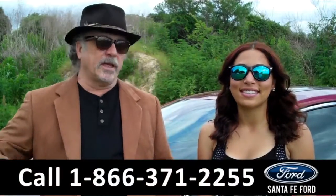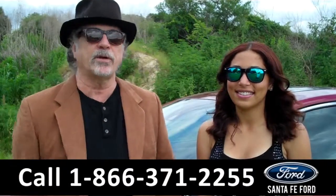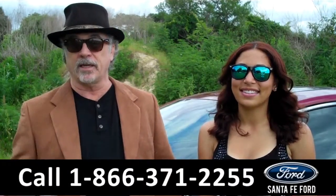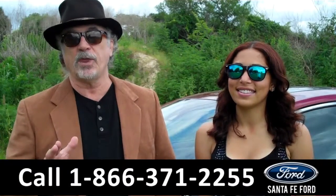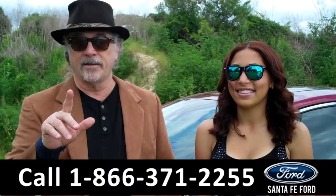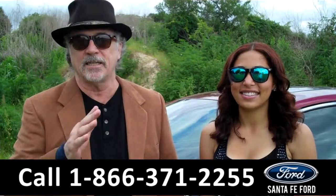Hey, this is Randy. And I'm Leslie. SantafeFord.com near Gainesville, Florida, I-75 at exit number 399. Right now we're going to take a closer look at a 2016 — that's right, next year's car today — 2016 Ford Fusion just in.